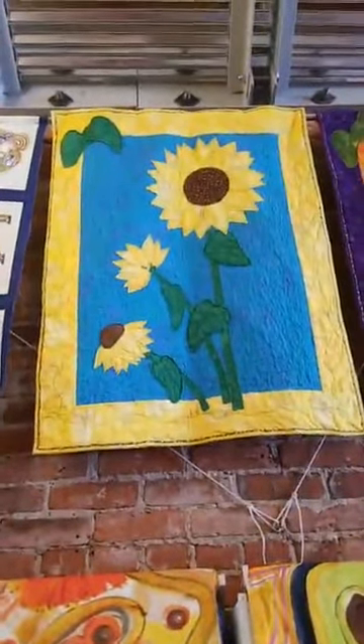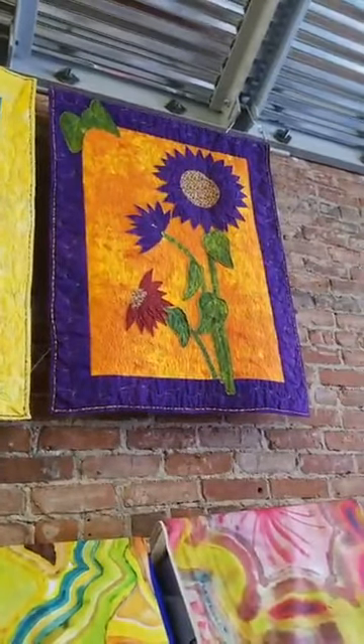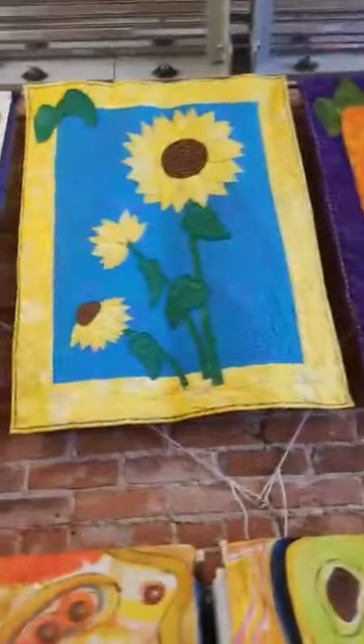Just real quickly, I'm going to show you the projects from the Quilt Sampler magazine. It is called Sunny Disposition and comes in two colorways, and I'll tell you more about that later.